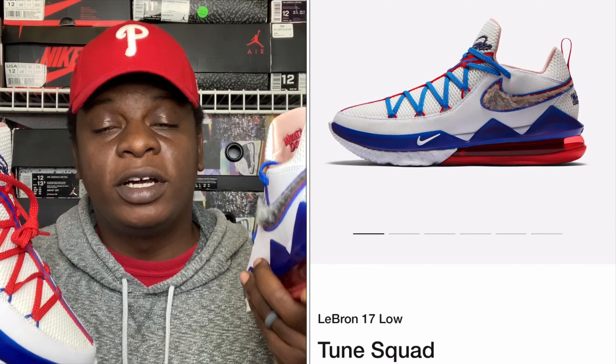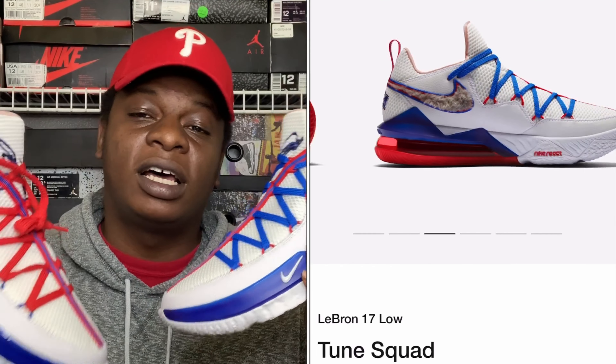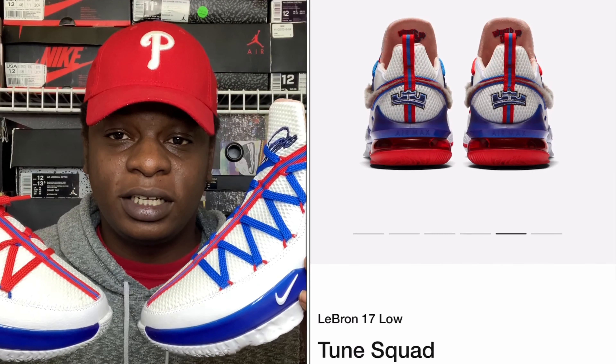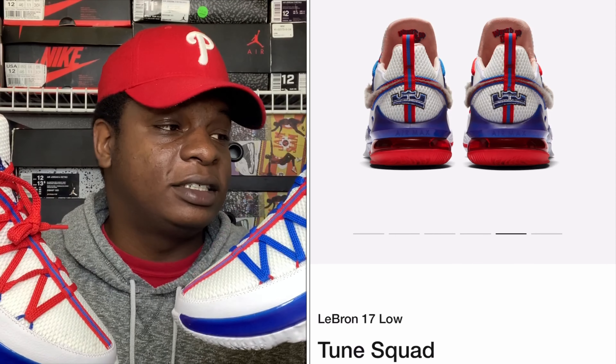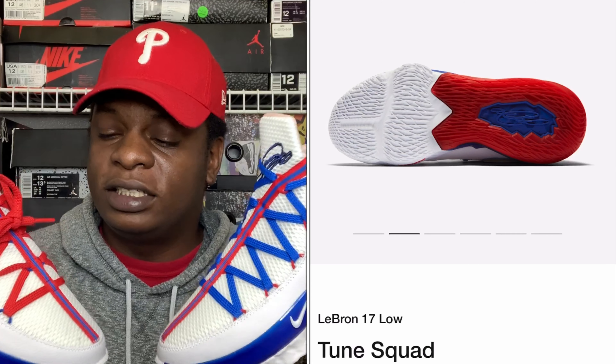The on-foot video will be coming soon. Overall this shoe is dope — I'm in love with it. Now this shoe is slated to release February 28th, that's next Friday, for a retail price of $170. It will be releasing on the Nike Sneakers app and it's already up there, so stay tuned if you want to pick them up.